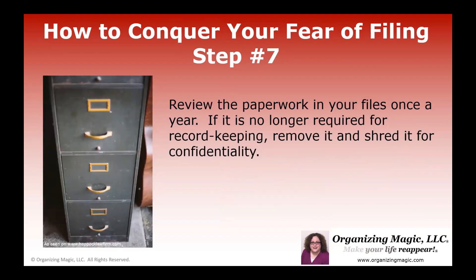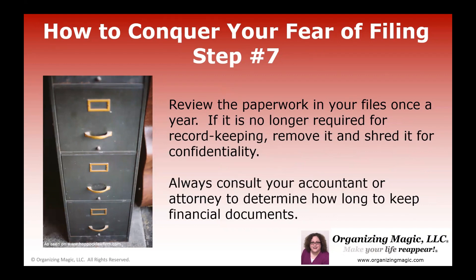The final step to help you conquer your fear of filing is to go through your paperwork once a year. If it's no longer required for record keeping, that's a good time to remove things and shred them for confidentiality. And again, remember to always consult with your accountant, your attorney, your legal financial person to determine how long you should keep things. For me, I find the easiest way to remember to review paperwork once a year is to just go with January 1st — it's the very beginning of a new year.